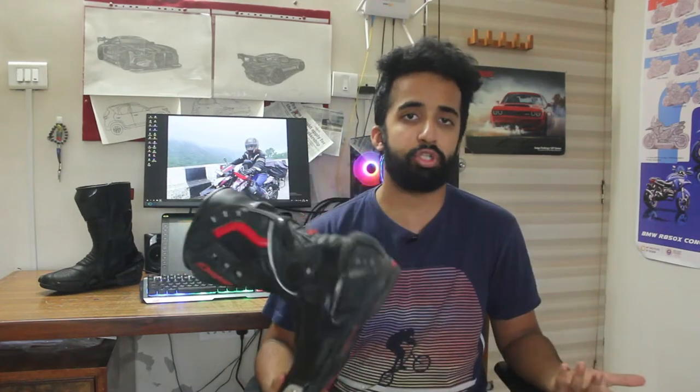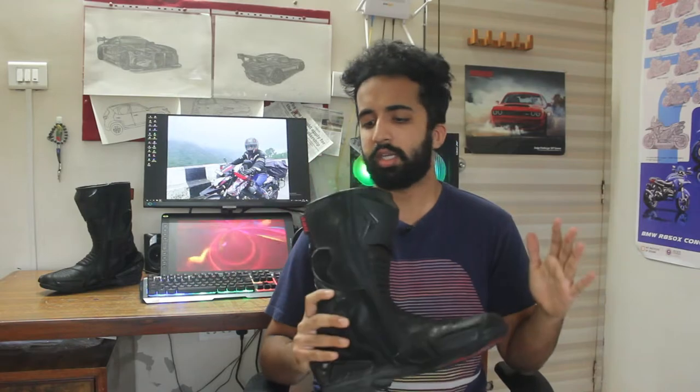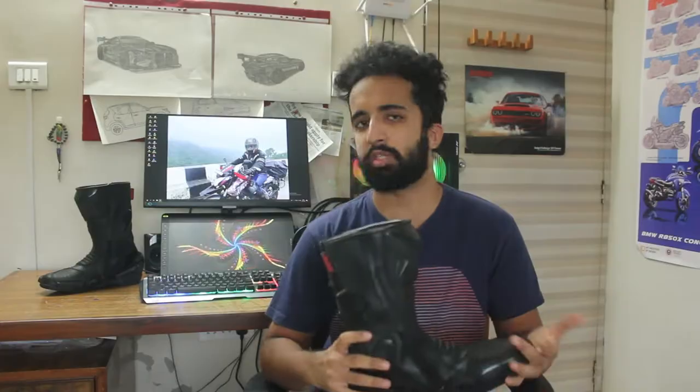These are the first motorcycle-specific boots that I've ever bought, so upgrading from a sport shoe or a trekking shoe to anything motorcycle-specific was going to feel amazing. The BBGs really exceeded expectations though — they just changed the whole dynamic of the motorcycle ride and make the whole experience much more pleasant.